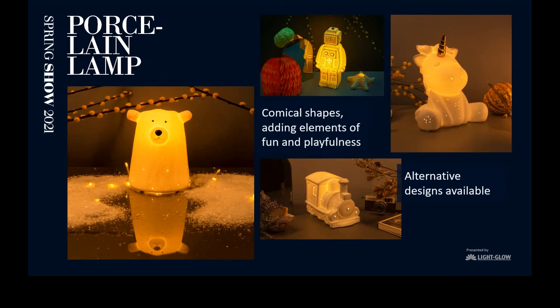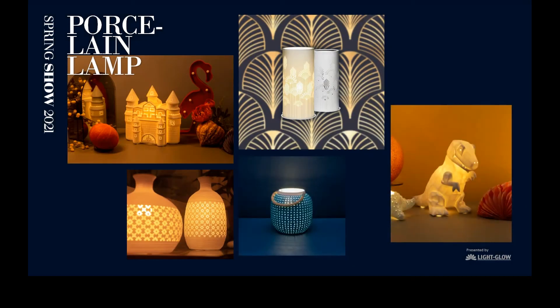Now moving on to one of our favorite ranges: the porcelain lamps. A big hit with children's rooms, these are specifically designed night lights with a variety of comical shapes to add that jolly element — a brilliant way to incorporate illustration into the bedtime stories you'll be reading for the little ones. It would be a great way to interact with them and progress their imagination. Our most popular are featured here: we've got the bear, the robot, dinosaur, and train. On the next slide we also have the castle, the dinosaur again, the lantern, and some modern day designs too.